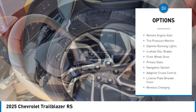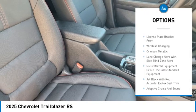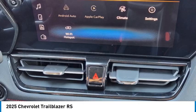Turbocharged, heated mirrors, aluminum wheels, remote engine start, tire pressure monitor, daytime running lights, four-wheel disc brakes, front-wheel drive, privacy glass, navigation system.